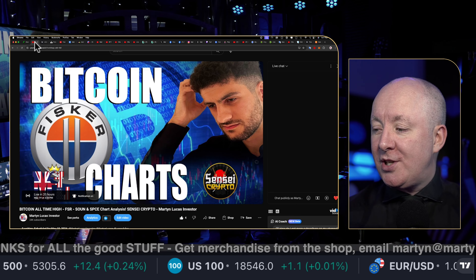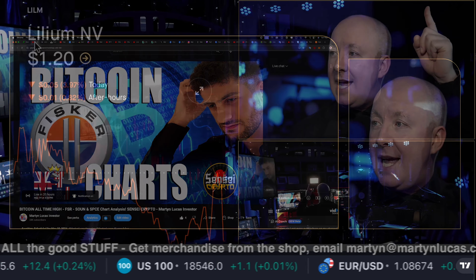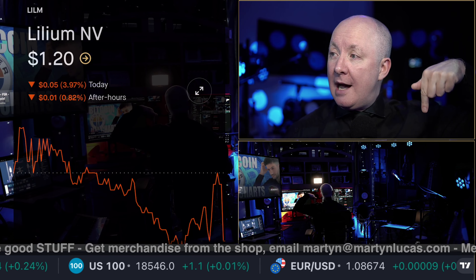Lilium, ticker symbol L-I-L-M. Would you like the latest technical chart analysis giving you the support levels, the resistance levels, the buy zone, the sell zones? So you are completely prepared for Monday morning and the upcoming week to trade this stock and make money?